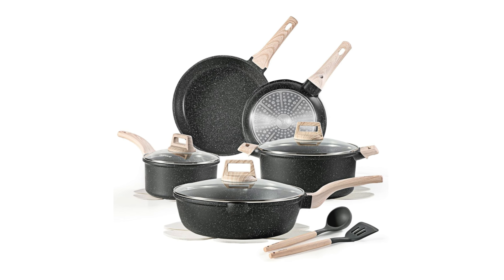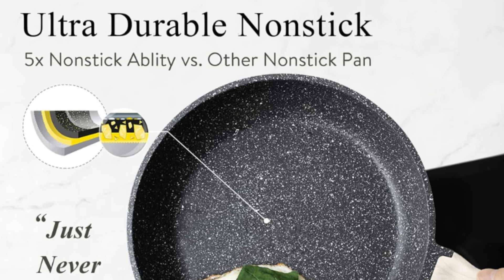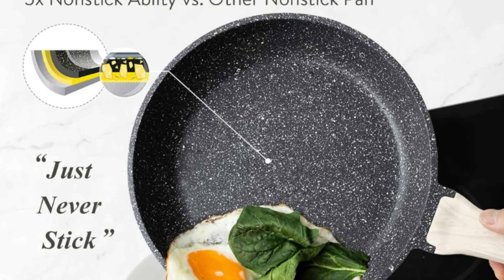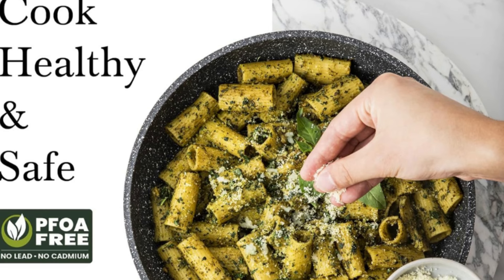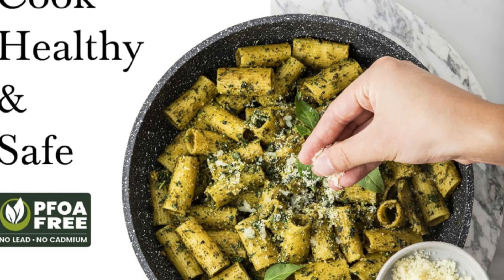What makes this product a smarter choice? Number 1: Durable die-cast aluminum body. This cookware set is crafted with reinforced die-cast aluminum, offering exceptional durability without heaviness. The lightweight design makes cooking and handling effortless.